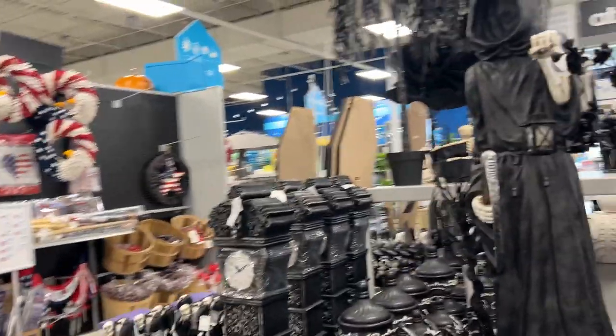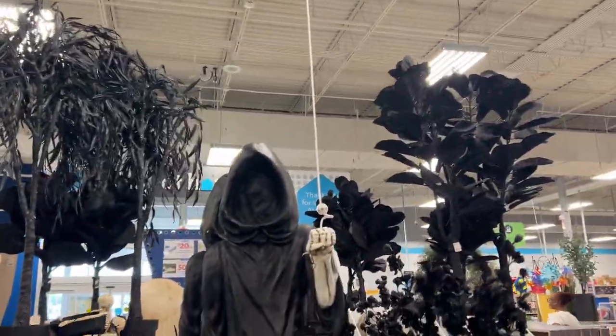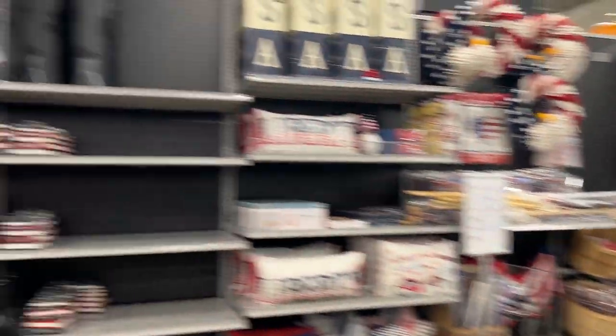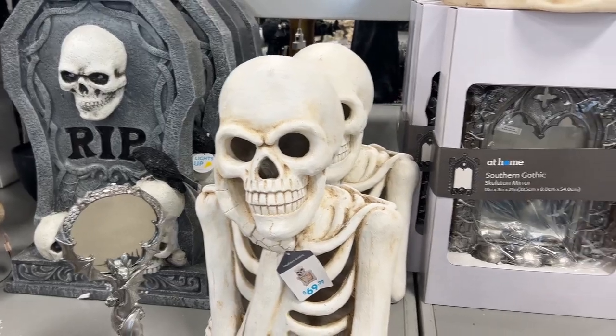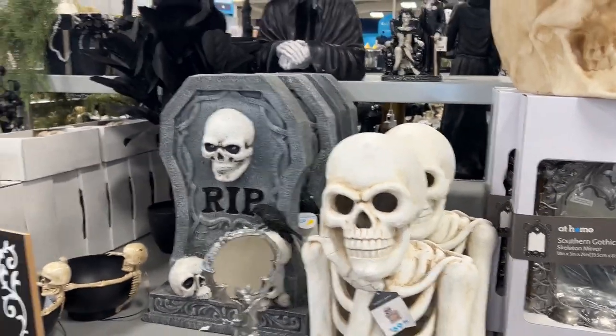If you've never come to At Home, I think last year was the first year I came here for Halloween stuff, but they have some really awesome stuff — trees, a cool Grim Reaper thing. I actually bought something here last year that's in the yard at the haunt. I'll show you because I think they have it again — yeah, this guy right here. Except ours doesn't light up, and I want ours to light up.